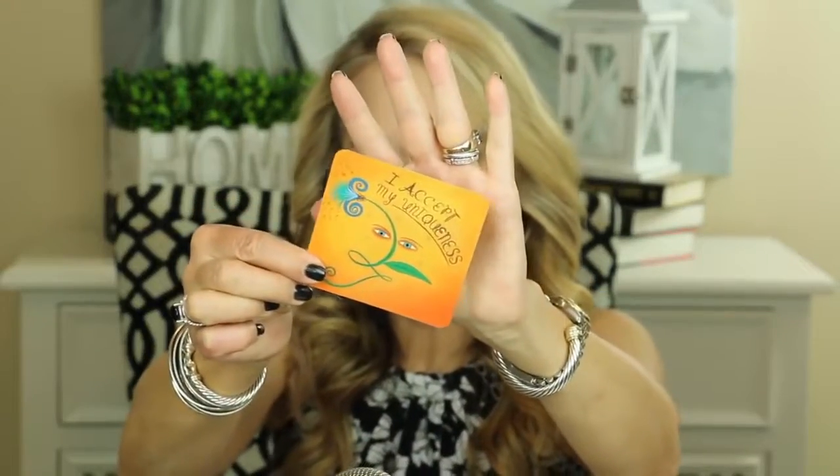I always like to leave you with a little thought for the day, and I've recently switched to these Power Thought Cards from Louise Hay. I absolutely love Louise Hay — she's passed on and is probably in a much better place. Let's go ahead and grab a card: 'I accept my uniqueness. There is no competition and no comparison, for we are all different and meant to be that way. I am special and wonderful. I love myself.'